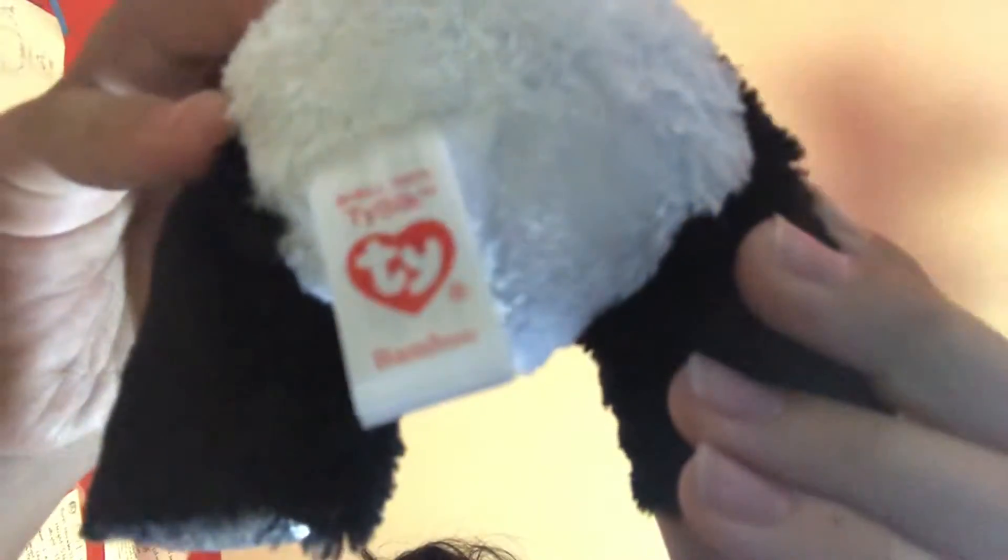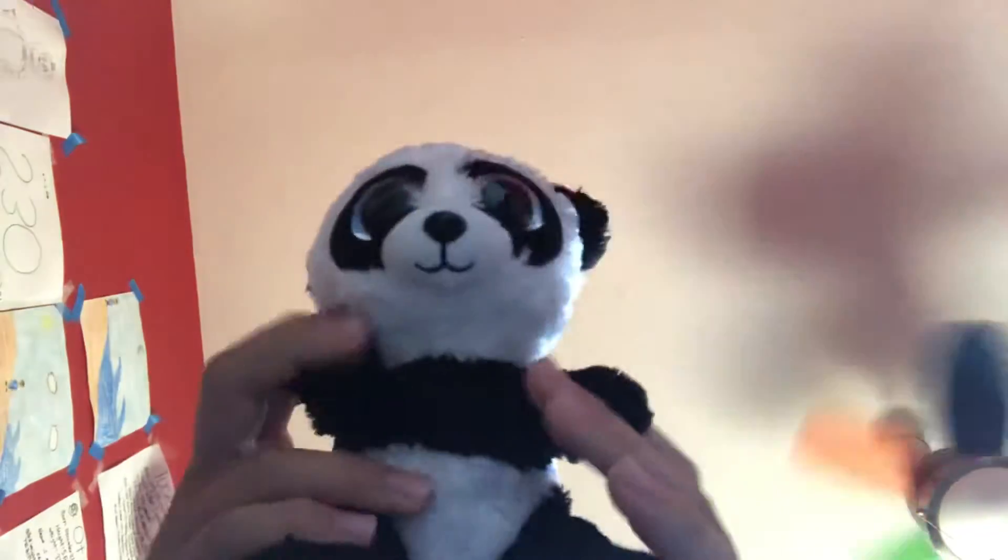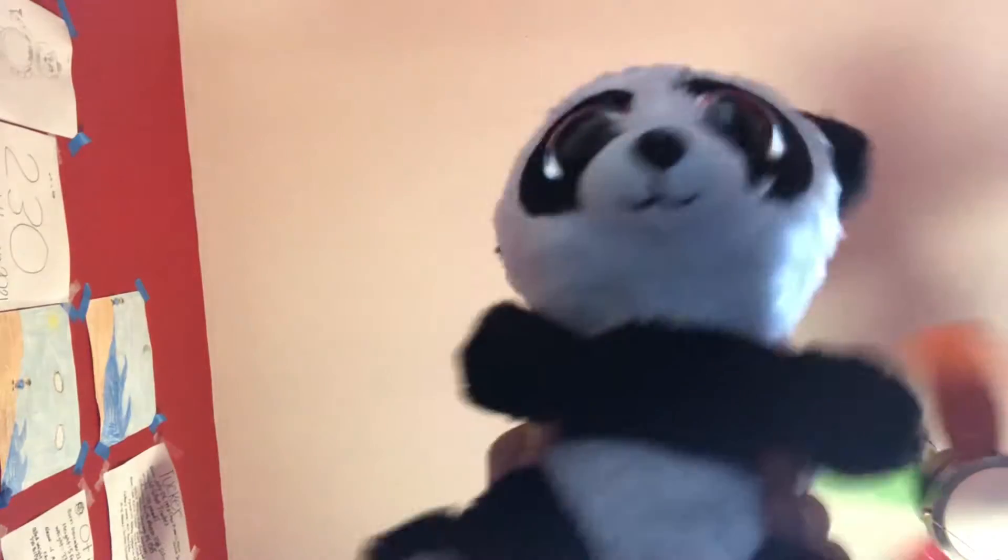Then we got Bamboo, the Beanie Boo. You see, this is Bamboo. This is another new Beanie Boo that I got. I'm gonna put it in my new collection.